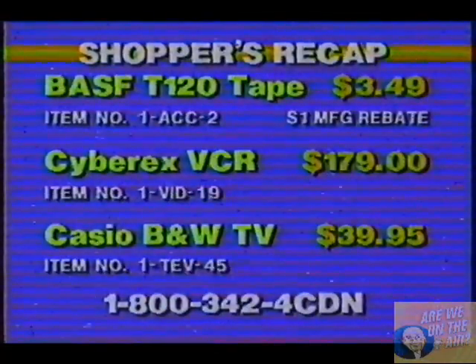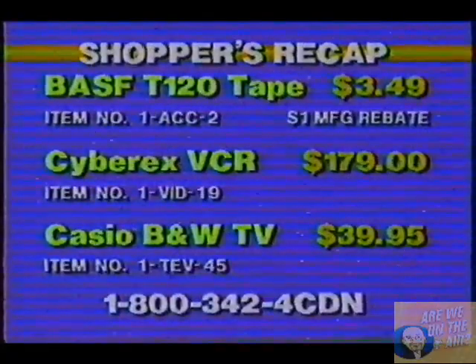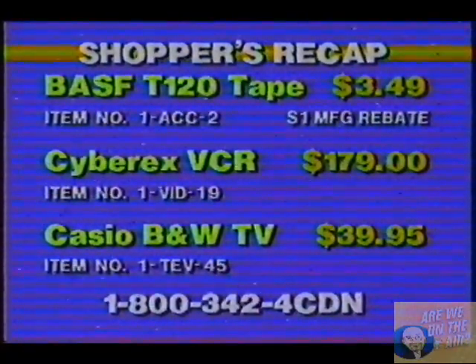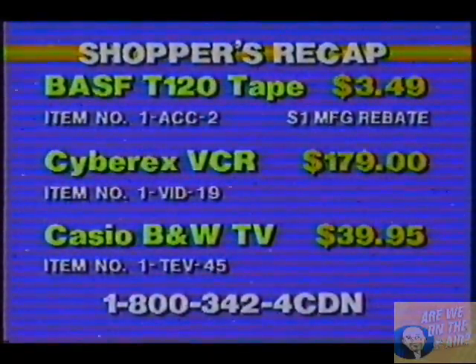Incredible price, and it can be yours right now. I cannot believe that VCR and that television. Let's take a recap right now. Started out with the BASF T120 tapes for $3.49 with a $1 manufacturer's rebate. The CyberX VCR for $179, item number VID-19. And the Casio black-and-white television AM/FM radio for $39.95, item number TEV-45.